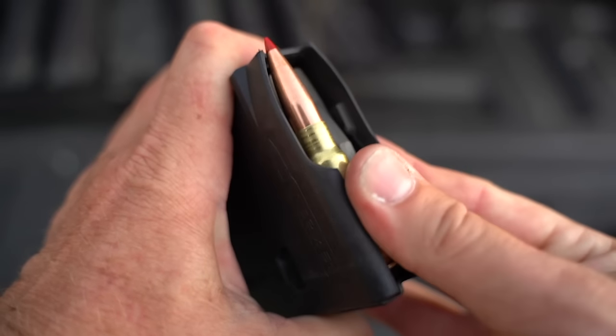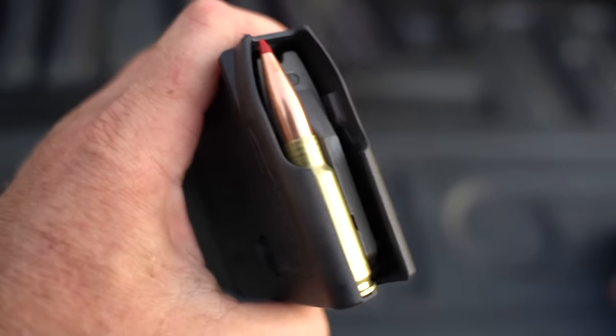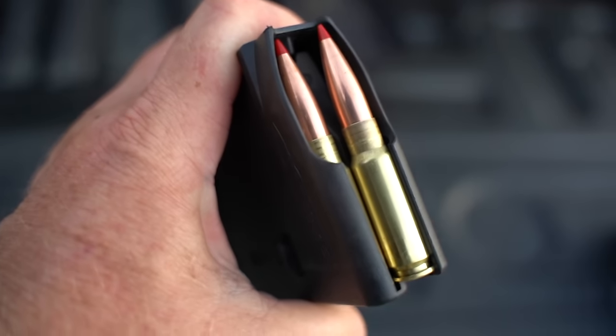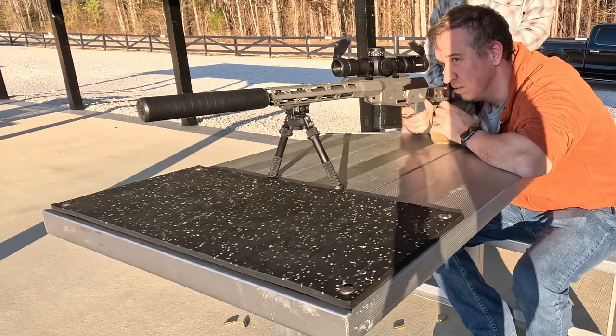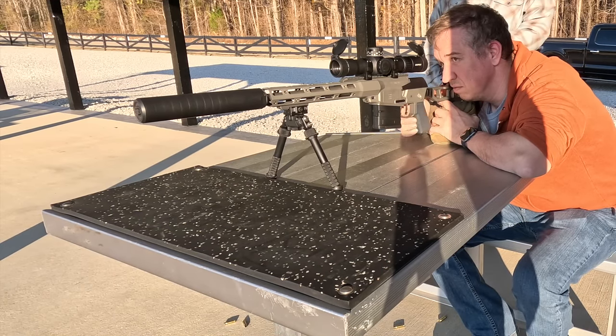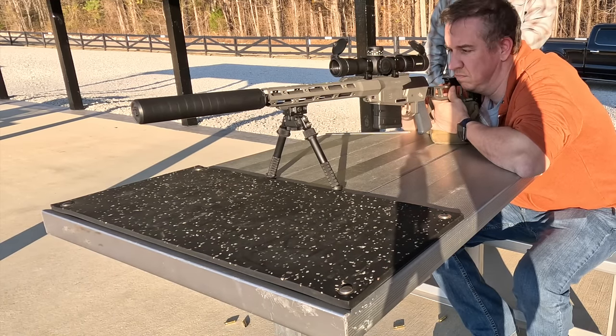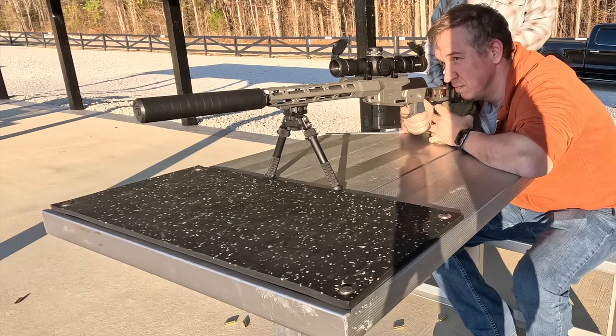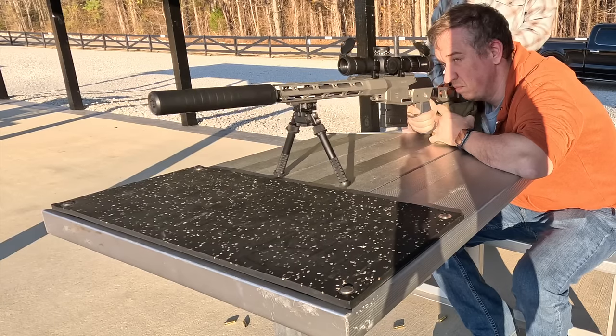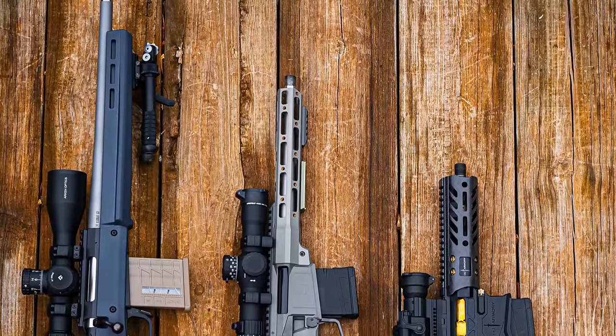In case you haven't heard of 8.6 Blackout before, it was developed by the same people who developed 300 Blackout with some similar ideas. They wanted something bigger and more powerful than 300 Blackout, they wanted to maintain magazine capacity, and they wanted platforms to be able to adopt the new cartridge with only a barrel swap, while optimizing the round for shorter barrels and making subsonic offerings with suppressor use a priority. We have a whole video on exactly what 8.6 Blackout is and I'll link that in the description.